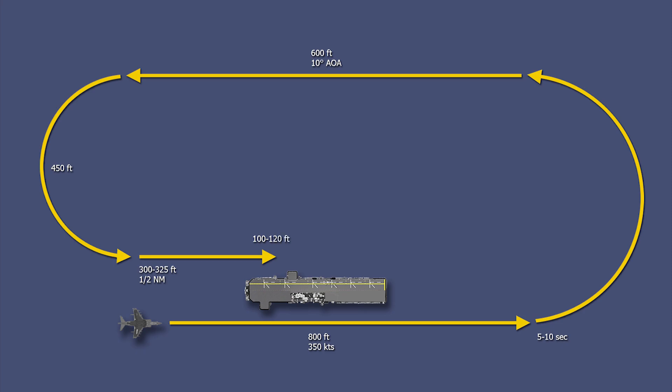This is very important. All this stuff up until this point you can get away with being off. But once you're on that groove you have to be where you're supposed to be. So half a mile away: 300 to 325 feet.